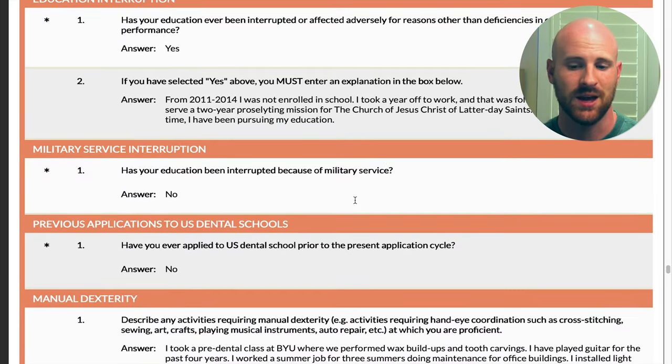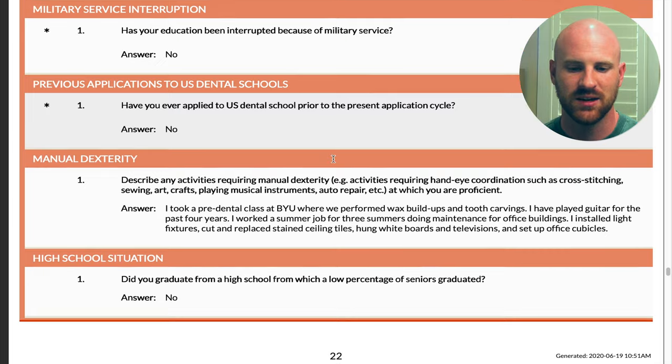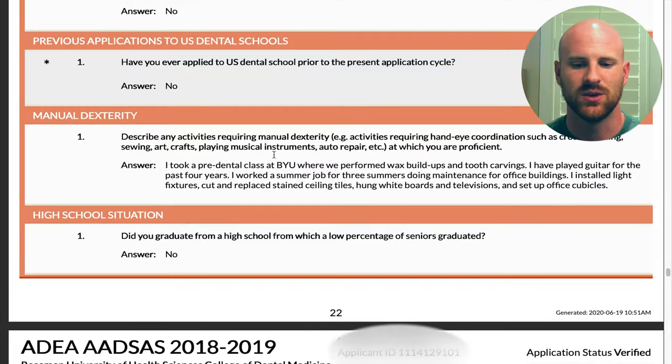If your education was ever interrupted — like my two-year mission — you talk about that and explain you were not enrolled during that time. I have no military experience to discuss, and I had not previously applied. Something people ask about: if you sign up for ADEA AADSAS just to check out the application and later go to apply, it does not make you a reapplicant. You are only a reapplicant if you have previously submitted applications to a program.